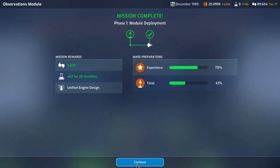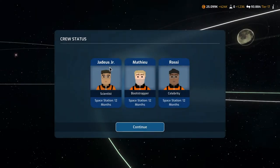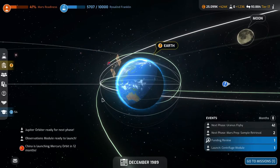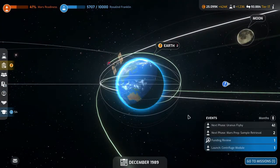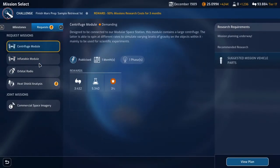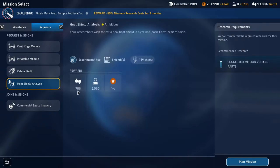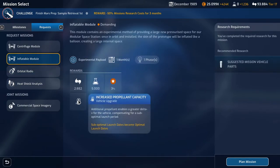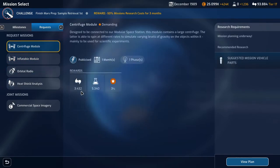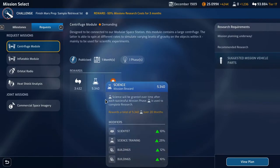4,230 support, 460 science per month for 20 months, and the unified engine design — very good. Jadeus, Mature, and Rossi are on the space station for 12 months. We now have a mission slot available. One option increases propellant capacity, making suboptimal launch dates optimal — that's 3,432 support and 5,000 science. Wow, but we're already doing that.